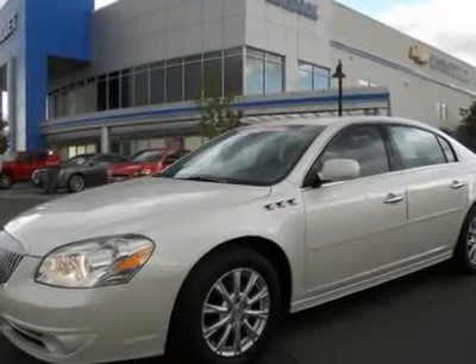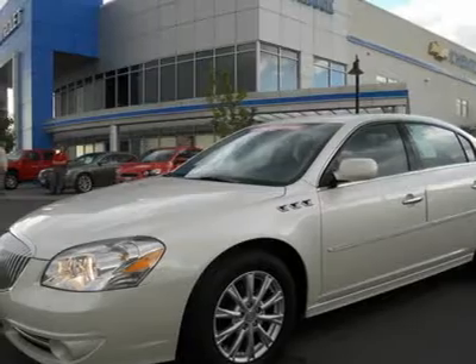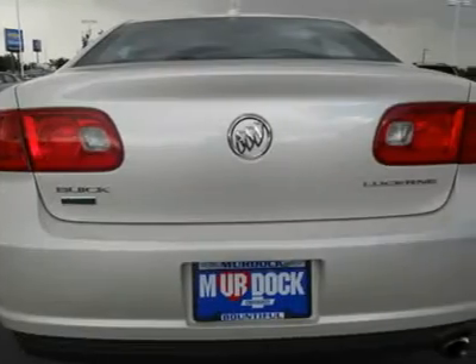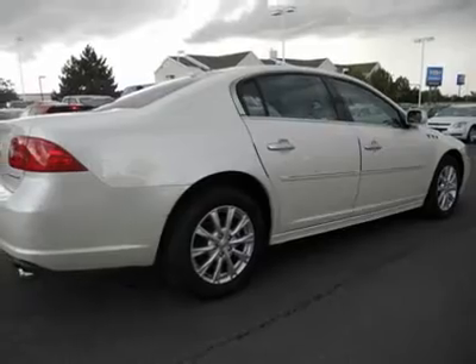2011 Buick Lucerne CX with 26,000 miles, white with light gray cloth interior, equipped with power seat, front bench, and the remainder of Buick's 4-year/50,000-mile bumper-to-bumper warranty.